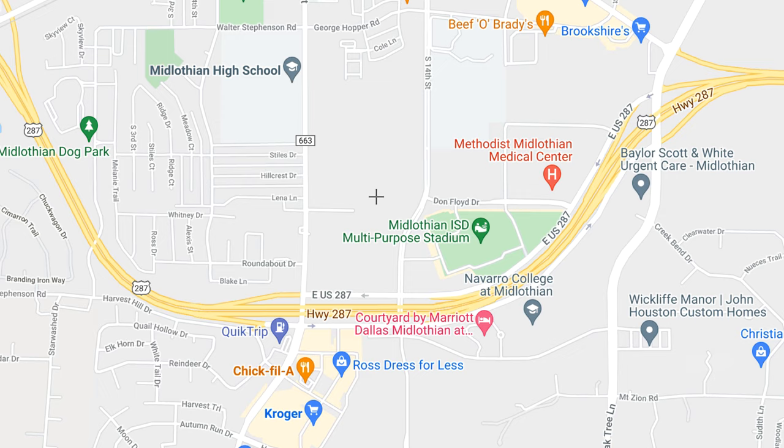We're going to look at the map and see where each of those 10 new construction communities fit within Midlothian — how close they are to major highways, the hospital, grocery stores. That kind of bird's eye view. Are you ready? Let's go take a look.